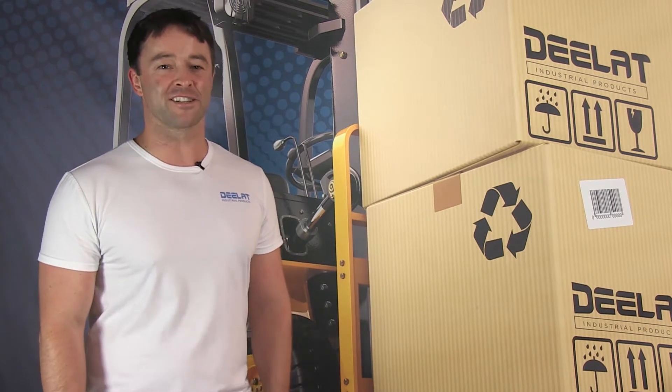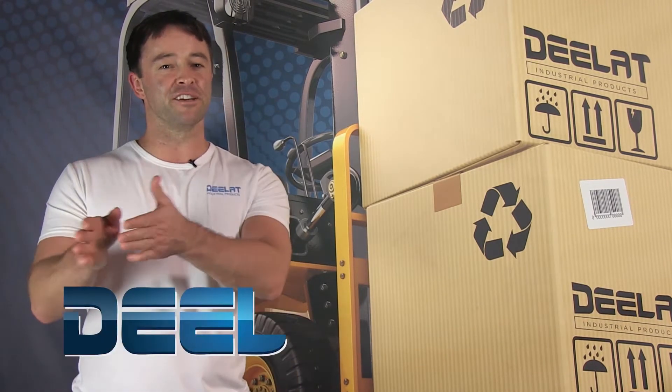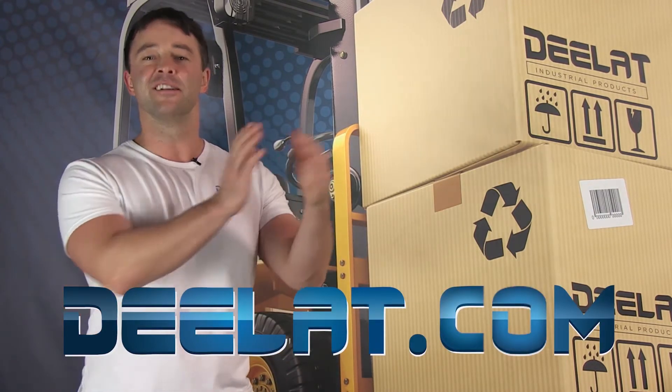As always, I'm Sean Scott for DLAT Industrial. And remember, where do you deal for all your industrial products? You deal at deelat.com — that's D-E-E-L-A-T dot com.